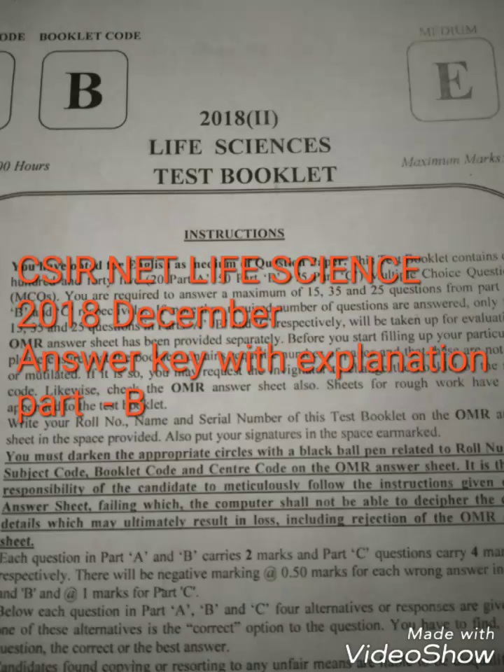Hello and welcome back. I am discussing here the CSIR-Net Life Science December 2018 Answer Key.